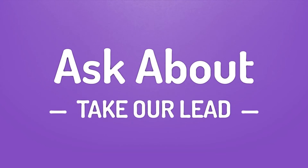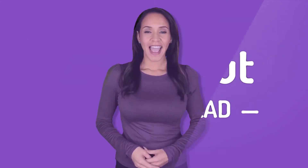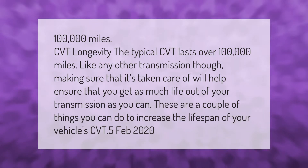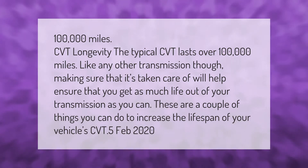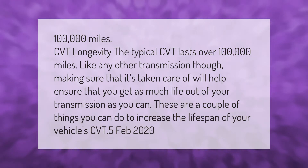CVT longevity: the typical CVT lasts over 100,000 miles. Like any other transmission, making sure that it's taken care of will help ensure that you get as much life out of your transmission as you can. These are a couple of things you can do to increase the lifespan of your vehicle's CVT.